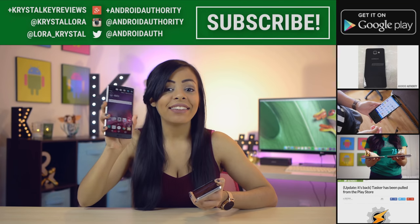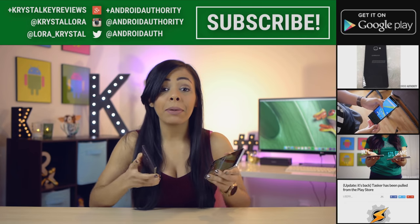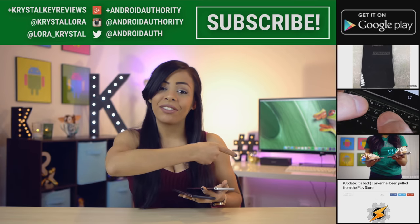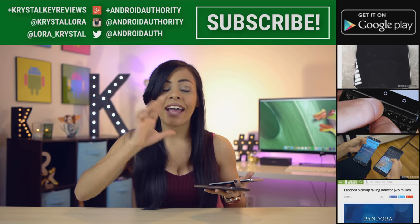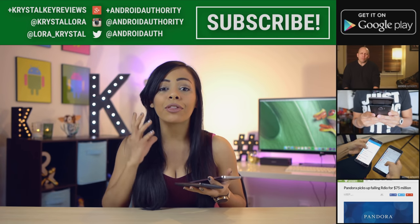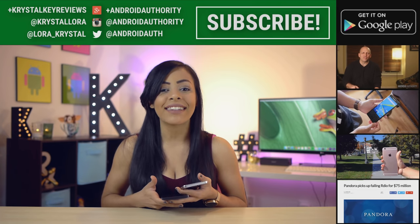Well, there you have it — the V10 versus the Note 5. Thanks for watching. Comment below and let me know which of these two phones you prefer. Also check out these other cool videos, and don't forget to get our Android Authority app from the Google Play link. Head on over to androidauthority.com for the more full in-depth comparison, because we are your source for all things Android.